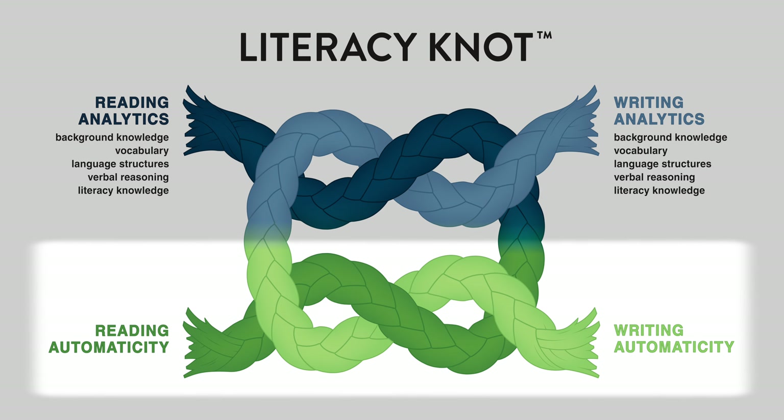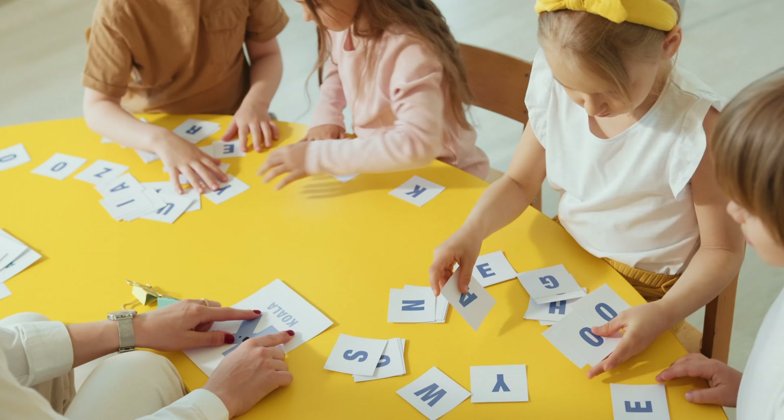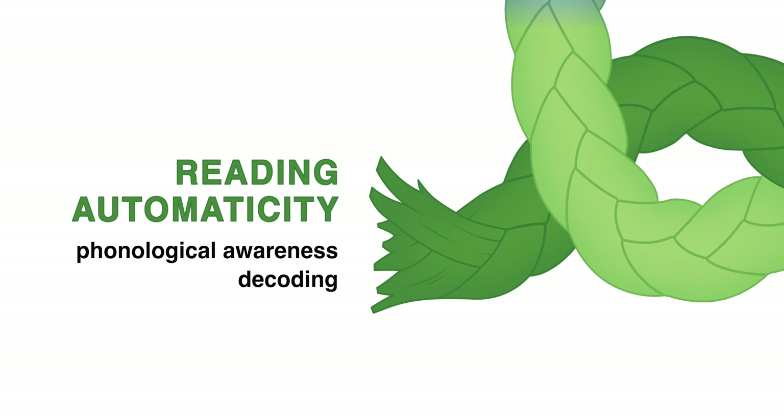The automaticity rope joins the analytics rope to form a knot. Reading automaticity can only occur when the sound-symbol relationship is undergirded by three things. First, phonological awareness is the ability to identify the sounds in spoken words, and it is critical to achieving reading success. Second, decoding is the ability to fluently connect the sounds in words to the letters that represent those sounds. Third, we achieve sight recognition when words are orthographically mapped in our brain and move from short-term memory to long-term memory. The goal is to recognize words immediately upon sight — one-seventeenth of a second.